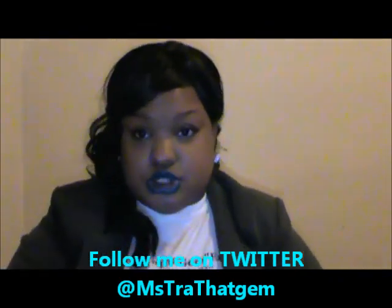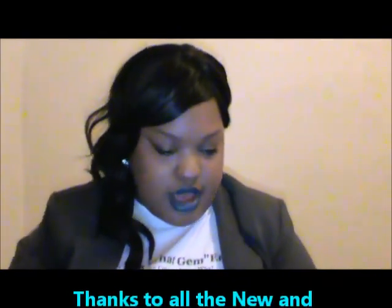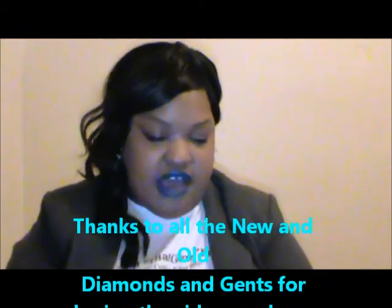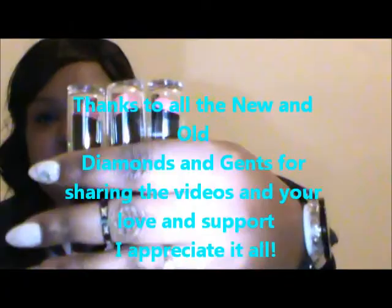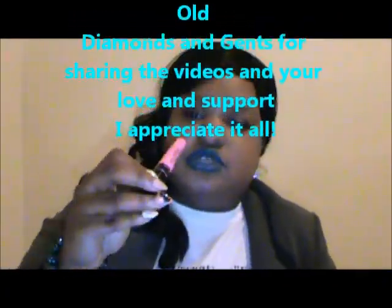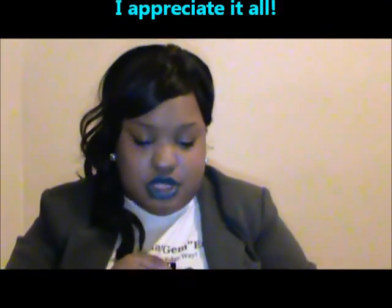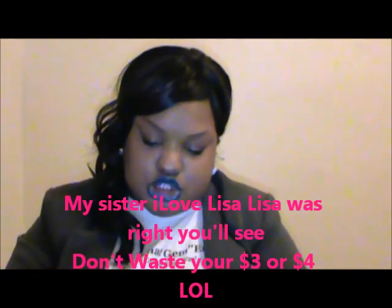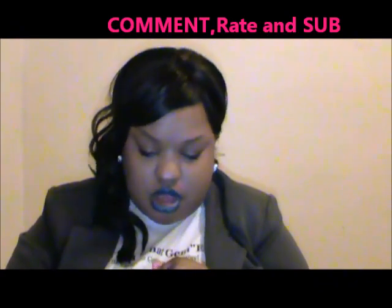I'm gonna show y'all some quick swatches and then get on out of your hair. So this is gonna be a Wet & Wild haul. I have a few matte colors and I'm trying to get as many as I can. I love Lisa Lisa. I found these colors, and I got the one she said don't get, but I kind of liked the way it looked on her so I'm gonna try it and we'll compare. Normally when I get their lip glosses I try my best to pair with a lipstick.